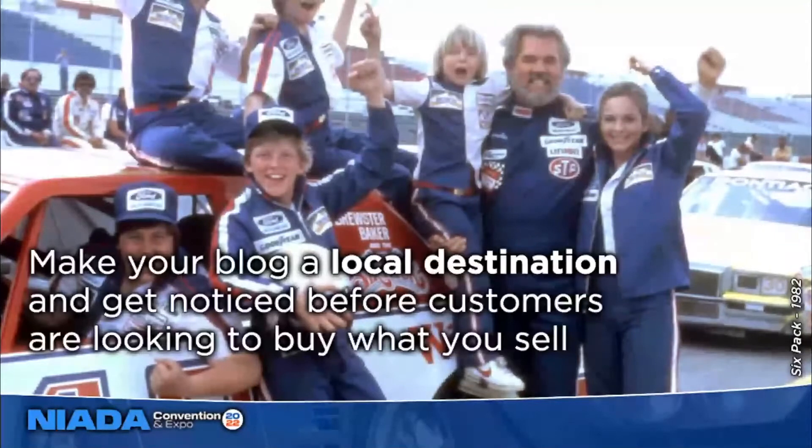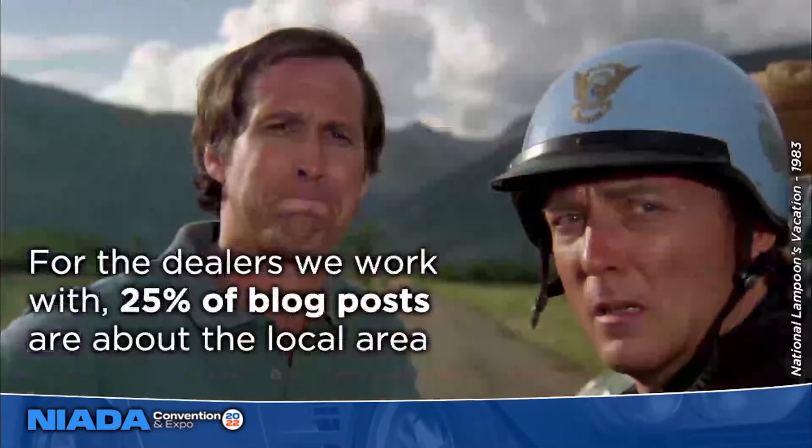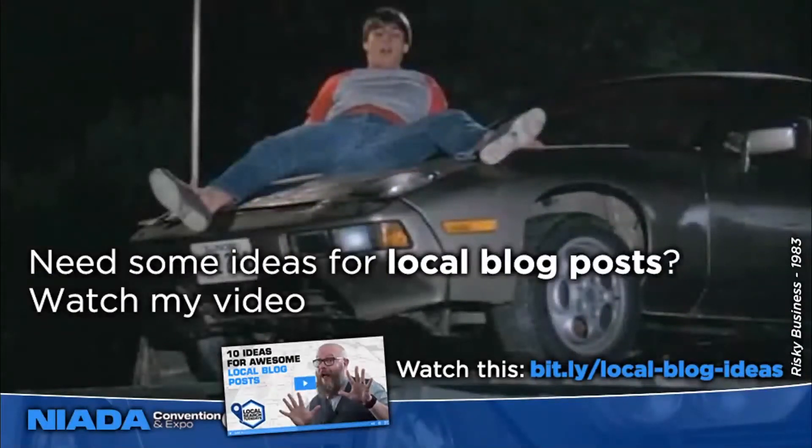Share helpful, useful, cool information about the local area, and that's going to show up in search results for people looking for local information. If everything on your site is only about selling cars, that's a really narrow focus on the potential local audience you could reach. Sharing interesting local area information gets more people on your website, which means more eyeballs on your brand and more likelihood you'll be in consideration when that person needs to buy. Think of it like a billboard — it's brand awareness and brand building. For the dealers we work with, one blog post every month minimum is just about the local area to build local relevancy.